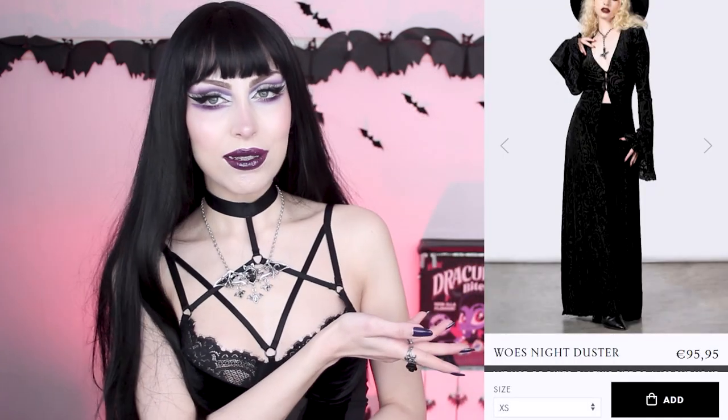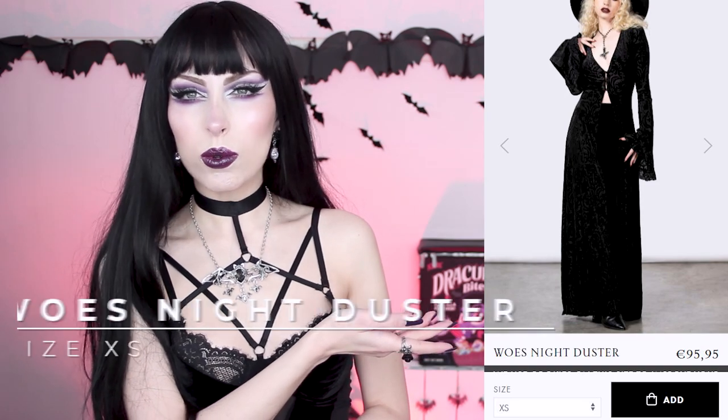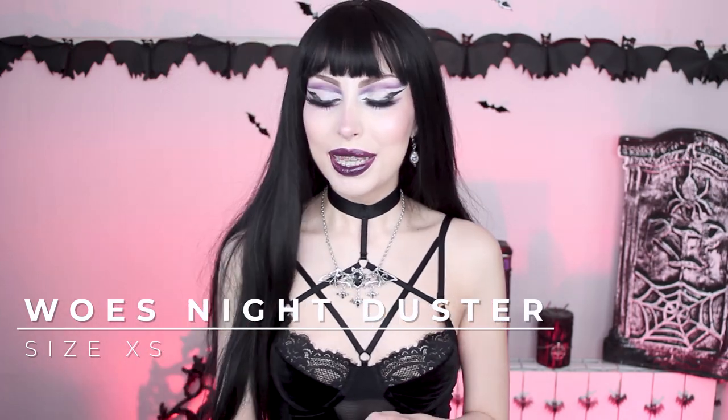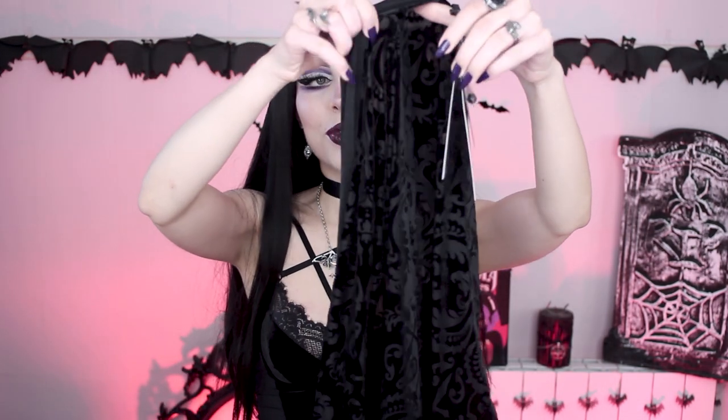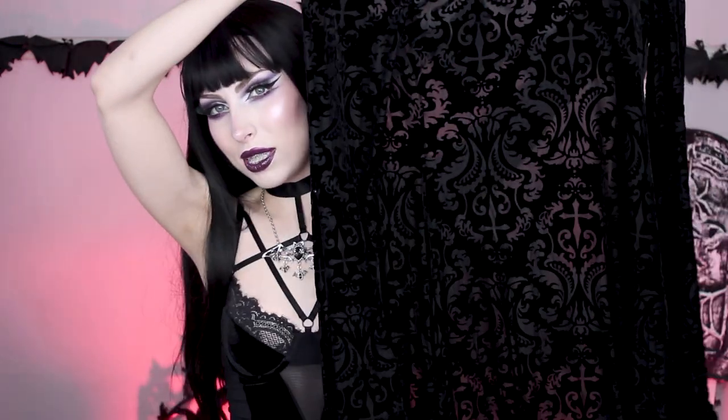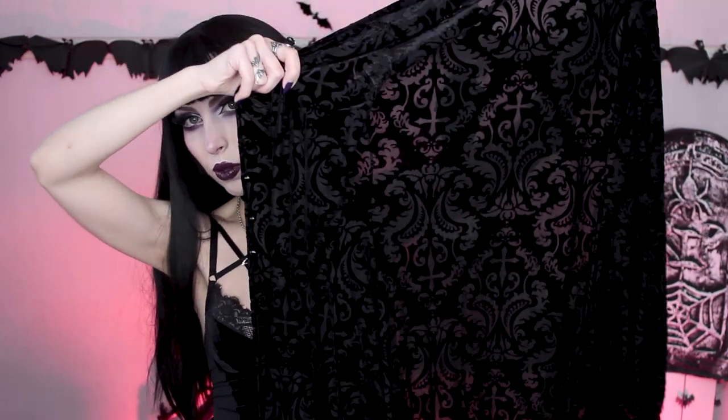Let's complete this outfit because it's a little bit cold in here. I got this duster — I think it's called Night Woes? Something like that, you'll see it on screen. I really like the new tags because they have an inverted cross on them — I don't want to cut them because they're so beautiful. They always include these little messages inside; this one says "just want to have fun." The fabric is the same as the skirt, so I hope you can see it well with the lights.